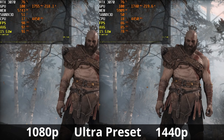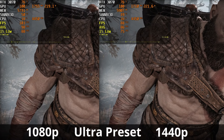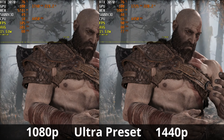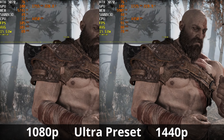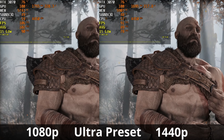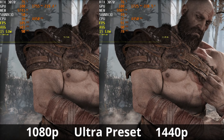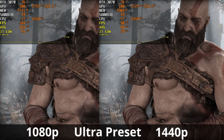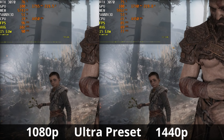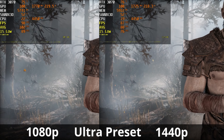Next we have God of War 2018, which released on PC in 2022 with graphical improvements for the PC platform. At 1440p, we have an average frame rate of about 90 FPS with 1% lows right below 80 FPS. At 1080p, we have an average frame rate of 103 FPS with 1% lows right at 90 FPS. VRAM utilization is very close between resolutions but slightly higher at 1440p. Power draw and temperatures are essentially identical at both resolutions. God of War is more than playable on the RTX 3070 at both 1080p and 1440p.